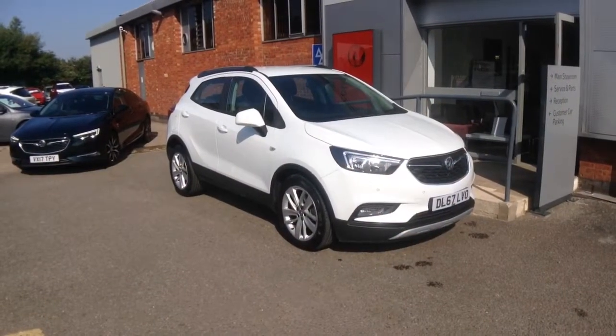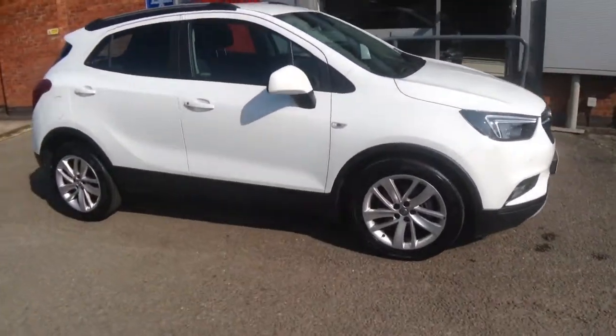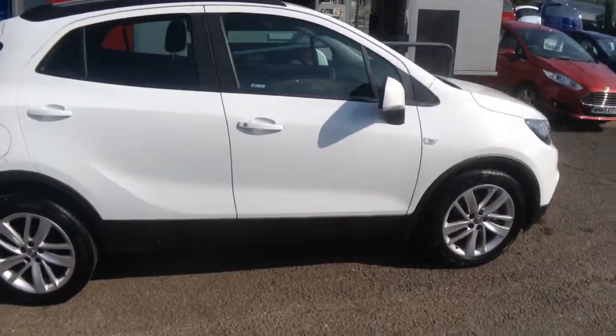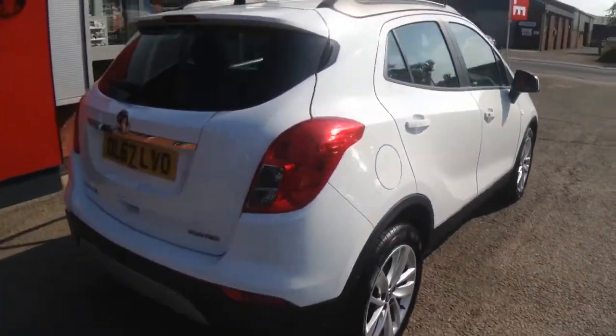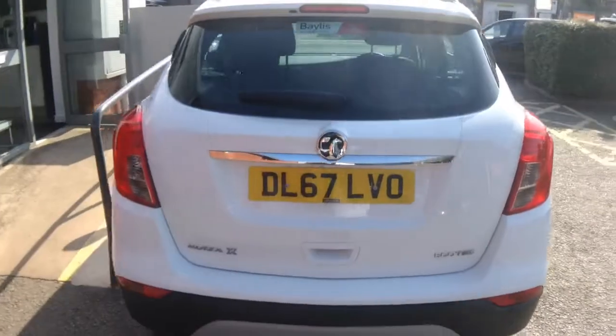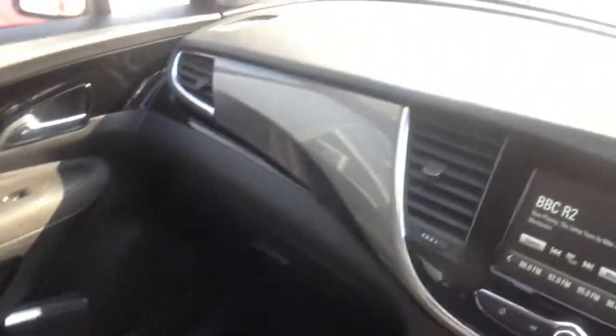Welcome to Bayliss Vauxhall Ross-On-Wye. Here we have a Mokka X 1.4 Active, registered in 2018, featuring front fog lights and running on 18-inch alloy wheels. This car has the ISOFIX rear seatbelt system, front and rear parking sensors, and comes with a balance of 3 years manufacturer's warranty.